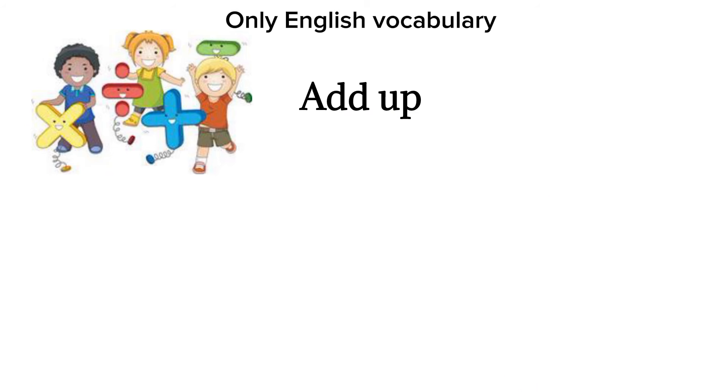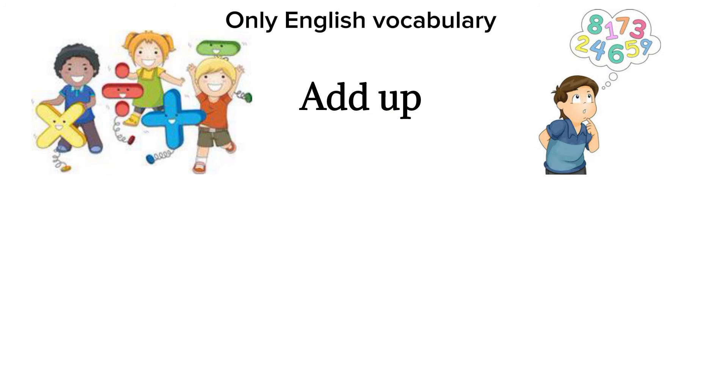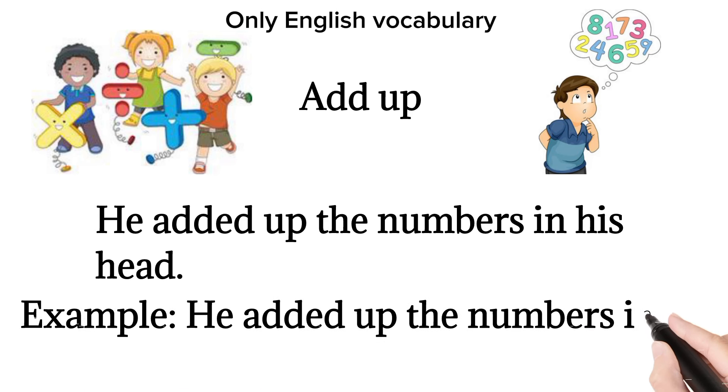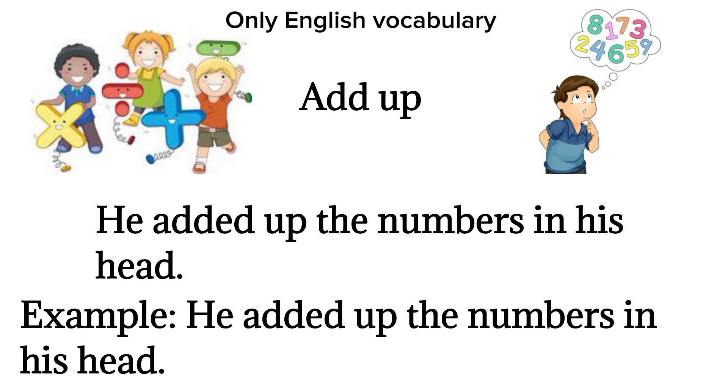Add up. To calculate the total. Example: he added up the numbers in his head.